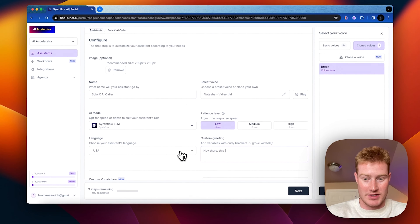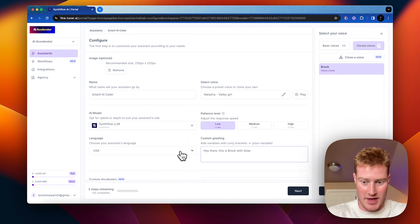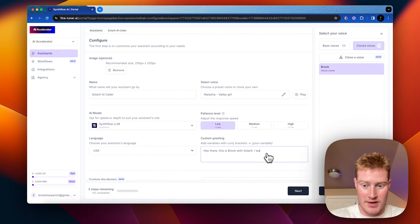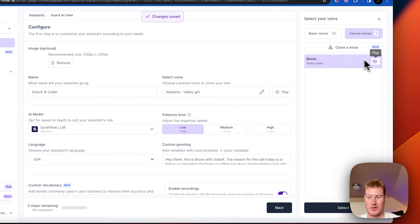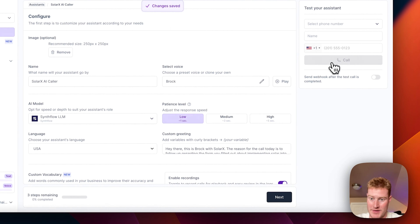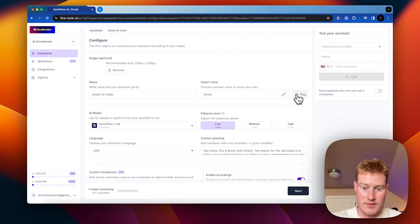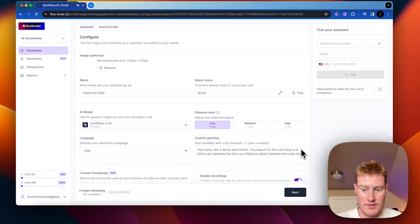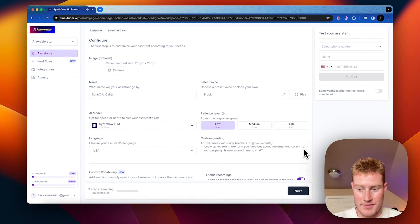Let's play around with this custom greeting. "Hey there, this is Brock with SolarX. The reason for the call today is to follow up regarding the form you filled out about implementing solar into your property — is now a good time to chat?" That's the custom greeting — what the AI is going to say. We could change the response latency, and obviously we want this thing to be as quick as possible, so set this patience level as low. The AI model we're going to use is the SynthFlow LLM.